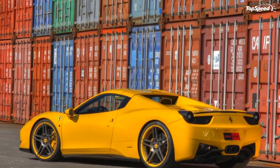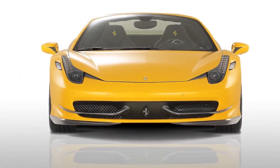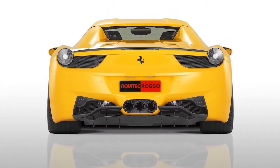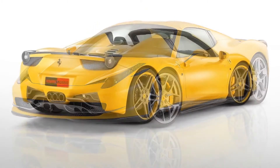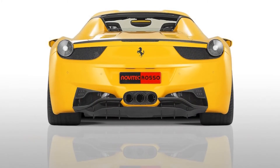With its 570 HP, the V8 engine is already very impressive — but if it can do better, why not try to update it? With the right updates, the tuner managed to squeeze an extra 39 HP from the V8 engine and also increased the top speed by 3 mph. The engine kit includes a special carbon fiber air box with modified air routing and a new high-performance exhaust system.